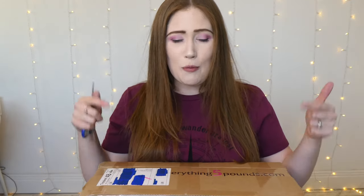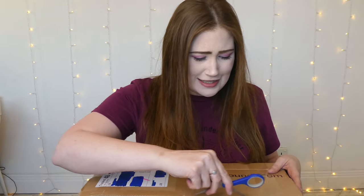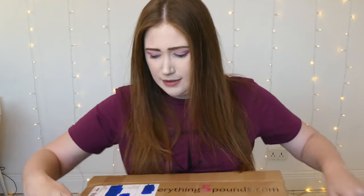Okay, so it may be a small box, but it is damn heavy. I have been waiting for this for ages. So I have 14 items. This is going to be a giant everything £5 sale dress haul. So let's delve in and see what we've got.